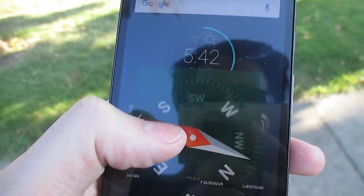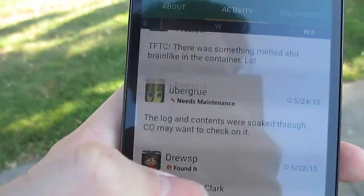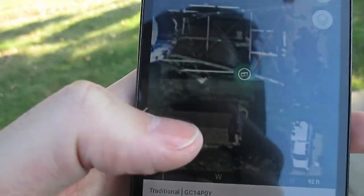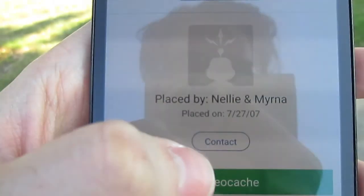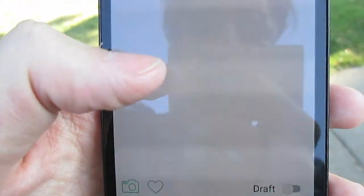Now let me show you guys the log for this cache online so you can see the 10-year-old rule. Geocaching app — there's the cache there. 10 years. Found it. So there you have it, guys — Challenge of the Month completed.